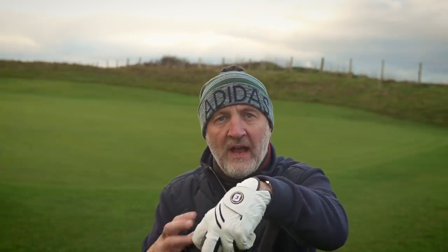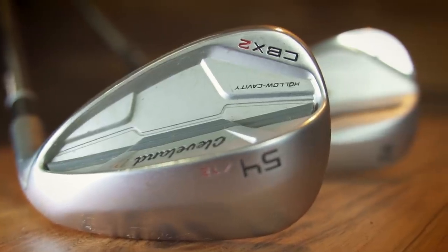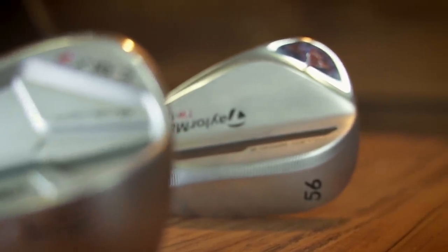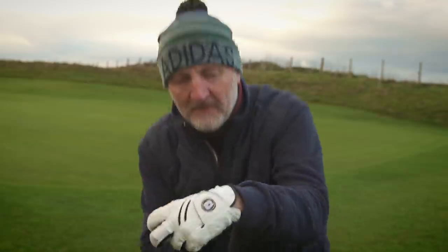It's all about confidence and how you feel on the day. If you want error-free play with plenty of confidence, it's the Cleveland CBX2 all day long. When your confidence is high and your game is on point, reach for the Milled Grind wedges from TaylorMade — there's just a little bit more finesse about them, but you've got to be on your game. As always, your input is welcomed — what's in your potential bag for 2021?